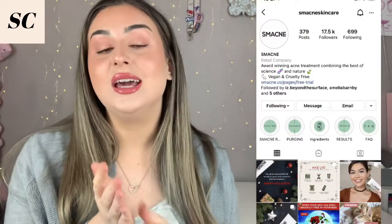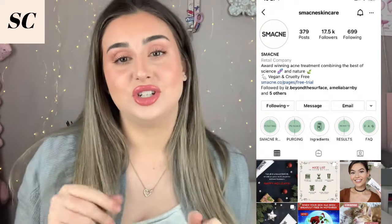Today's video is another one sponsored by the lovely Smacknee. Their Instagram will be linked in the description at the end of the video for you to check out, as will their website so you can look at the products. Today's video is a very interesting one — a topic that I didn't really know much about before I looked into it, and now that I have, it explains so much.